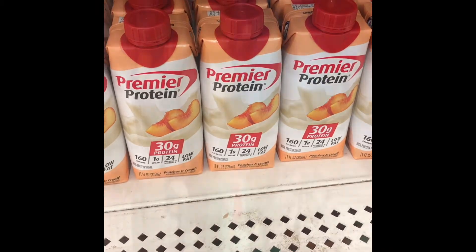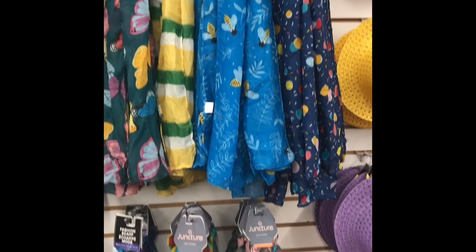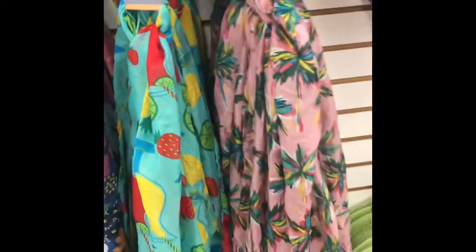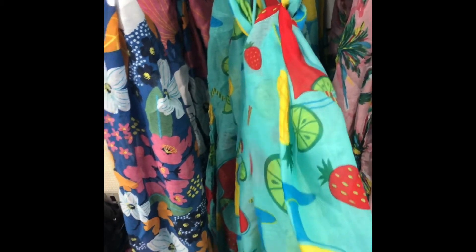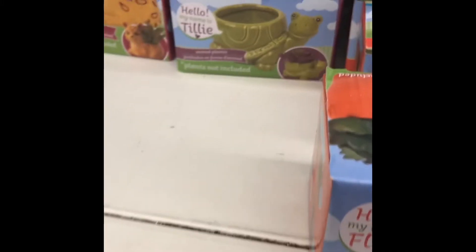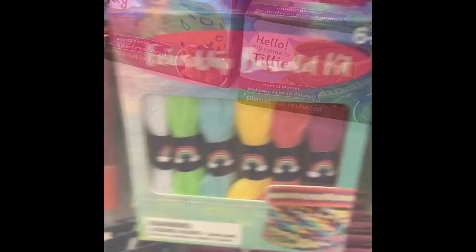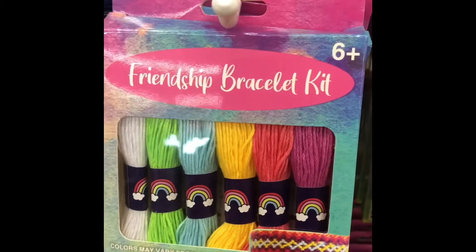Down the food and drink aisle they had some Premier Protein shakes, and for a dollar that is a good buy since they're rather pricey normally. I also noticed some new scarves — not new styles but new spring and summer prints. And I saw these little potted plant kits that I thought were so cute; you could also DIY them and spray paint them another color.